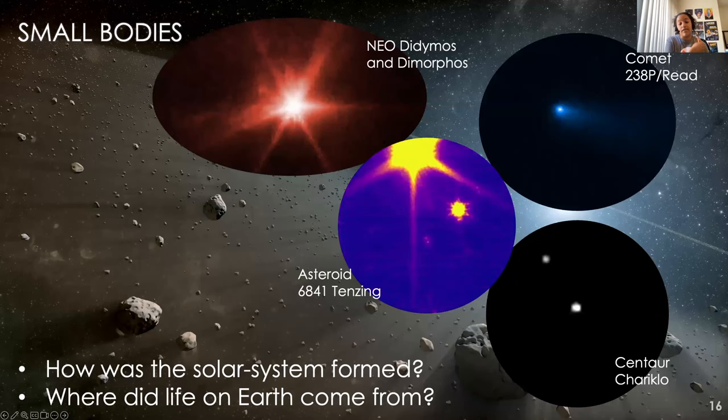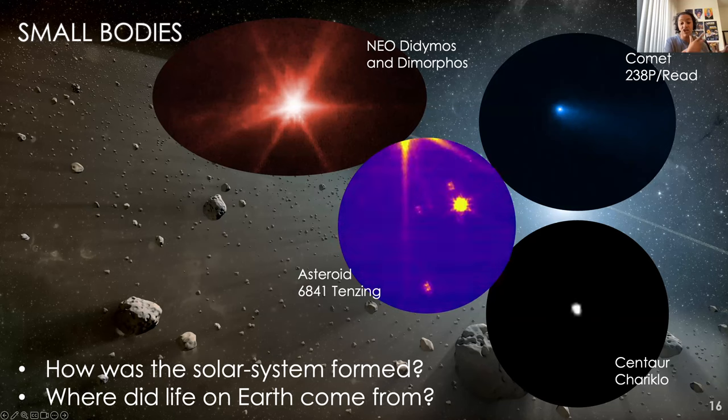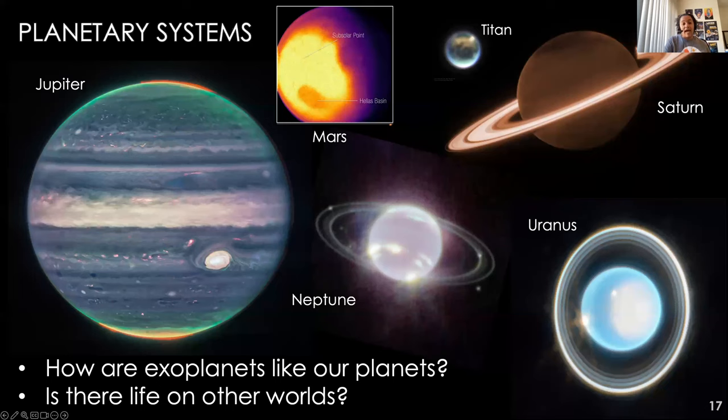Small bodies are of huge scientific interest because they're the leftovers from the formation of the solar system. We use them to try to answer our biggest questions about the early solar system and planet formation — they might even give us clues about the origins of life on Earth. For planets, we can get a better understanding of how different types of planetary systems form throughout the universe. We want to know about atmospheres, clouds, surfaces, interiors, weather, and composition, and that's where spectroscopy really comes in handy.